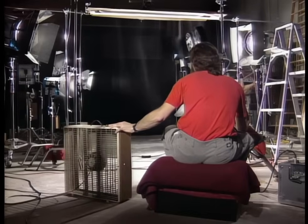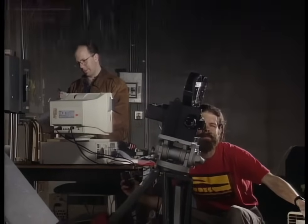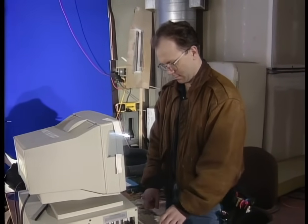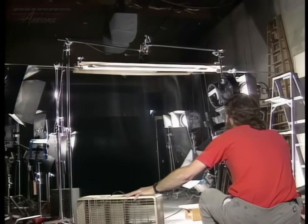Here at Matte World in Novato, California, a team of experts are shooting a rain element, which will be added to a painting to simulate a dark, stormy night. What appears to be rain is actually baking soda fed through a special sieve. A computer controls the rotation of the sieve, ensuring a consistent rain-like pattern. Cameraman Wade Childress shoots the rain element against a black background. Later, the black will be replaced optically with a shot of a matte painting.